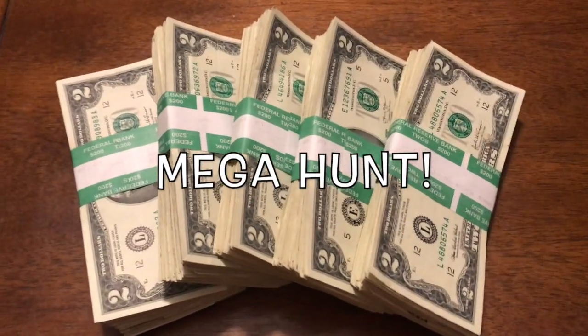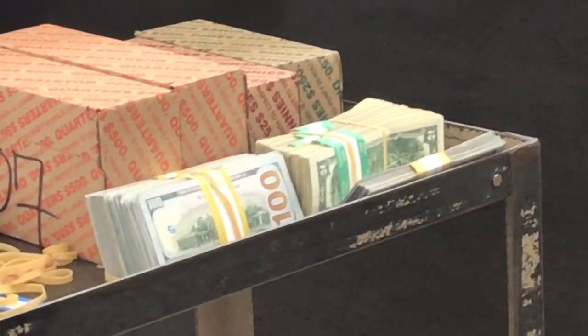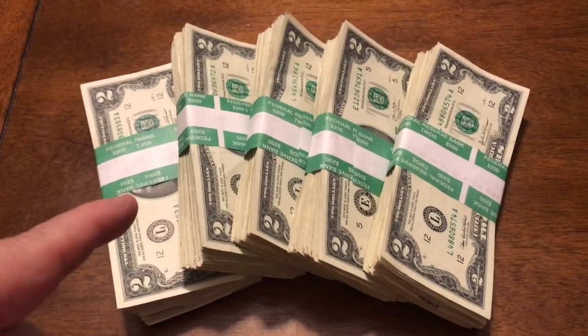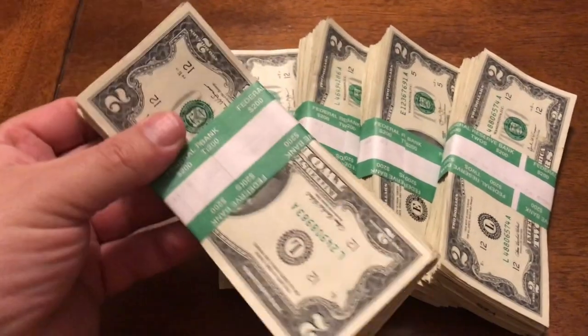What is going on YouTube and welcome back to another awesome video. I've got $1,000 in $2 bills right here. We're going to be searching these for star notes, oldies, fancy serial numbers — you name it, we are looking for it. Let's go ahead and grab a pack and let's get going.